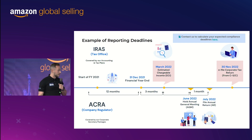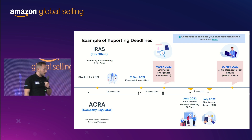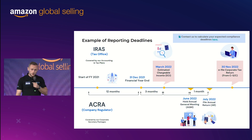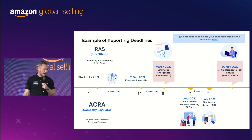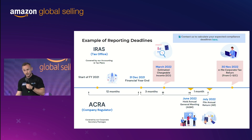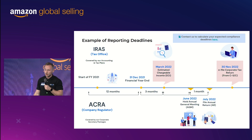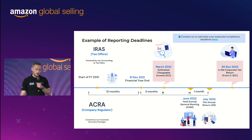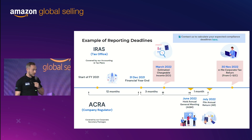Moving on to taxes: for IRAS, the tax office of Singapore, you will need to perform your estimated chargeable income and prepare your unaudited financial statements. Keep in mind that in Singapore you don't need a financial audit until you reach $10 million revenue — so for at least the first few years, you won't have to do any financial audit. At the end of the year, you need to file your corporate tax return.